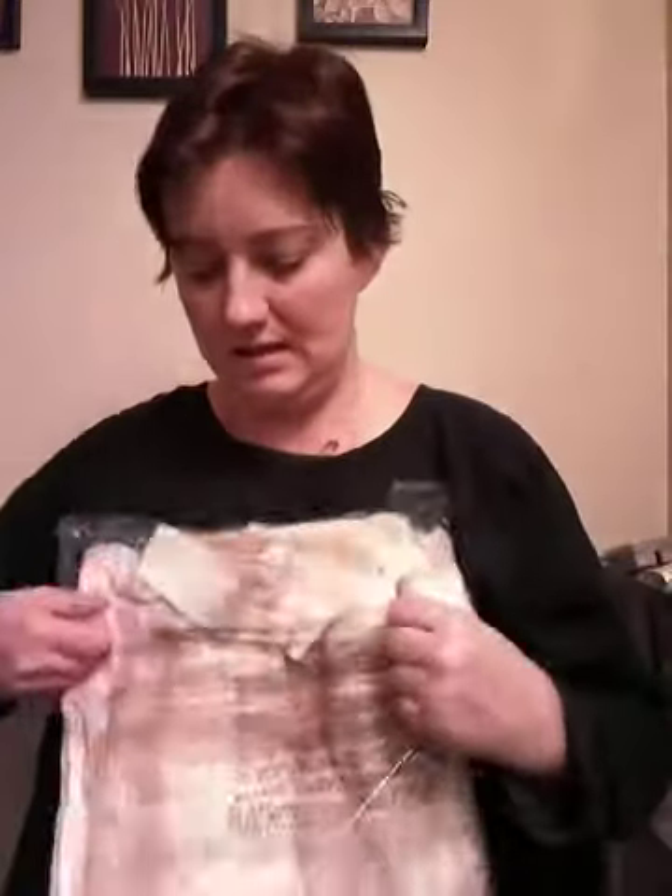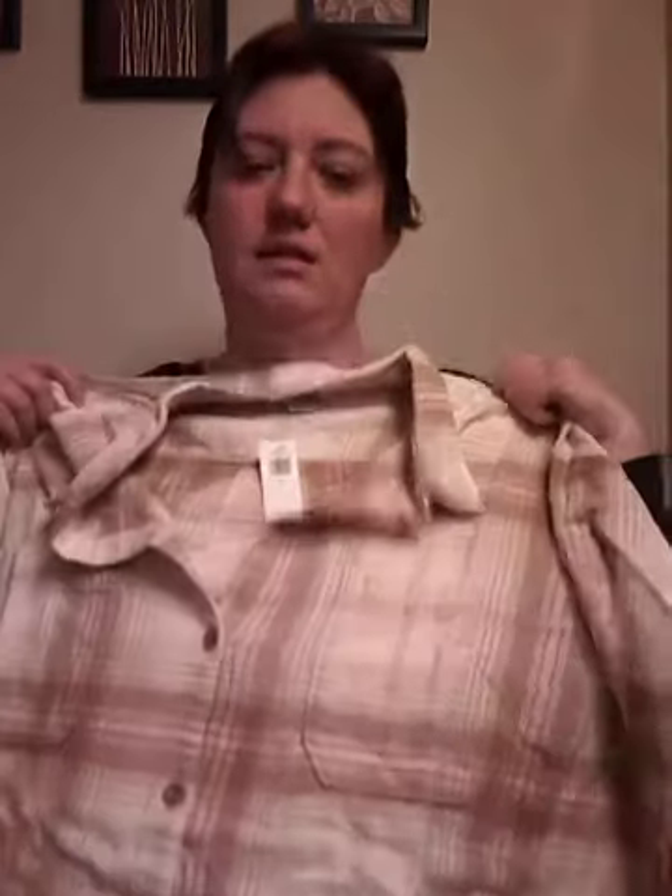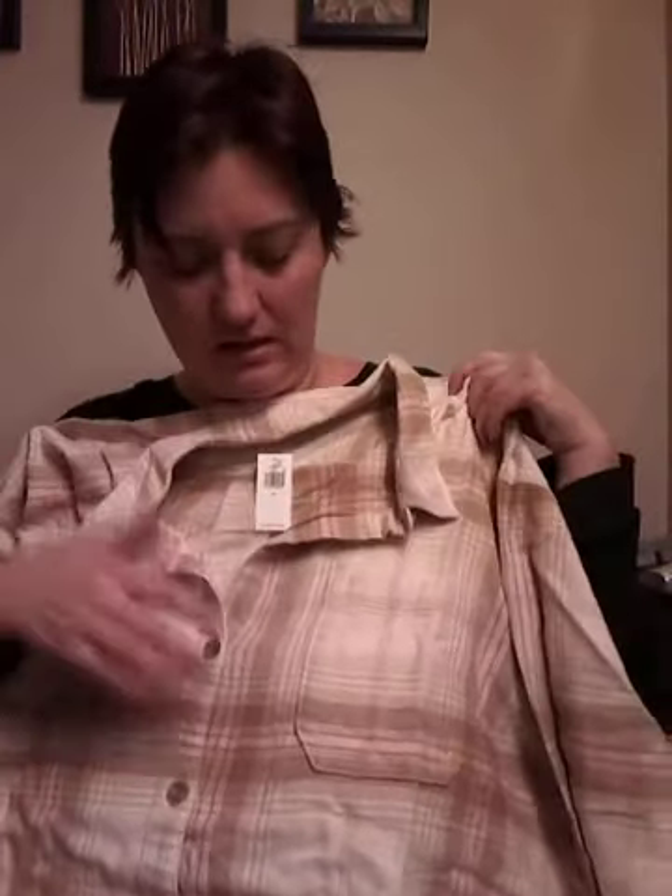And then my last item is this flannel. I'm not sure I really like this one because the color isn't exactly the greatest, but I don't know — it looks kind of cute. I'm trying to figure out if I like it or not. It's like a brown with some pink, and I'm not a big pink fan, but I needed some new flannels and this was like the only stuff they had in my size. This is another 2X. And that completes my haul.